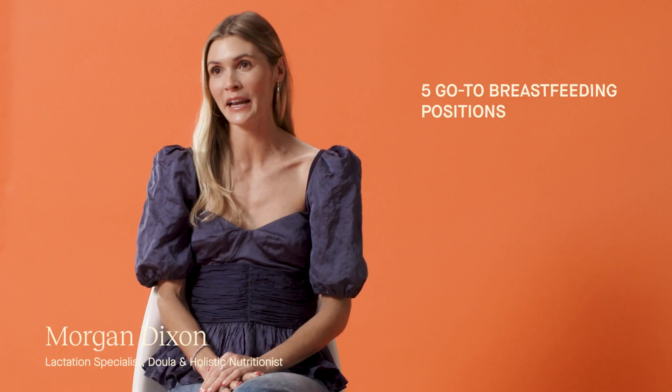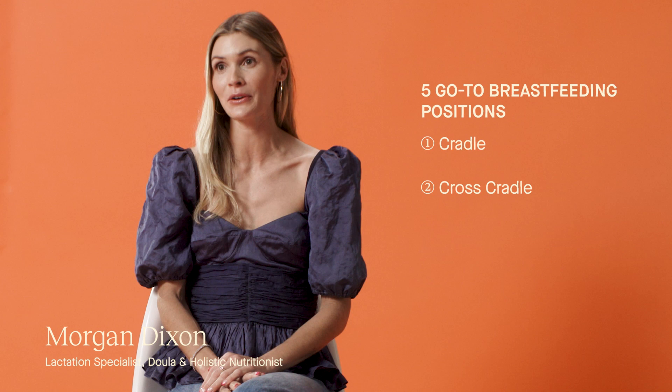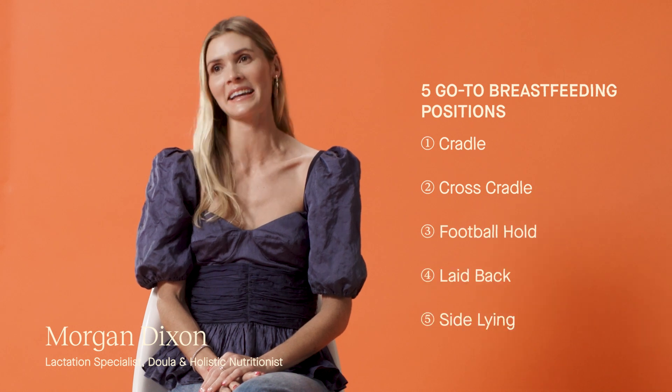So the five positions for breastfeeding are: cradle, cross-cradle, football hold, laid-back, and sideline.